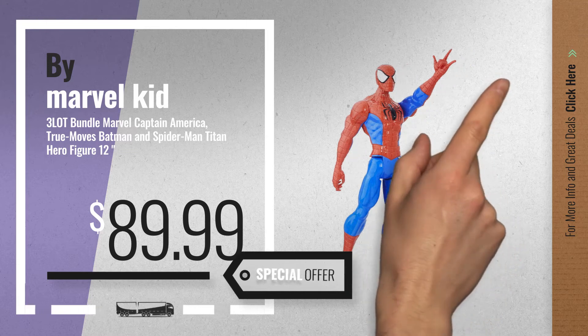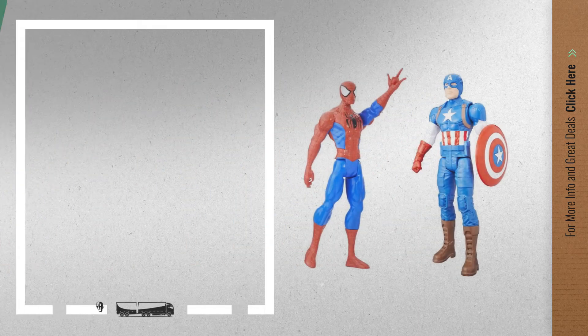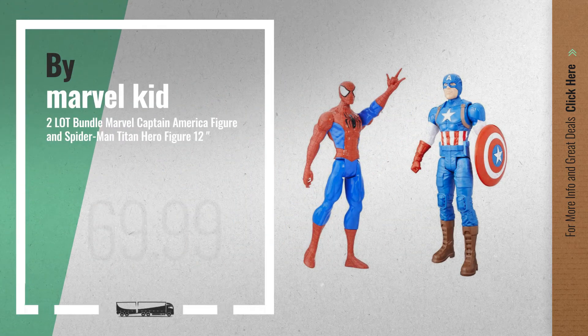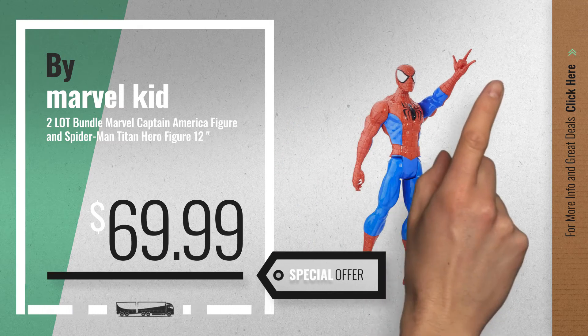Number 8, available now on Amazon only at $89.99.